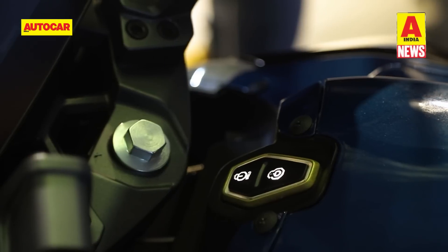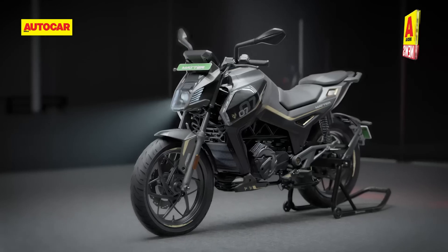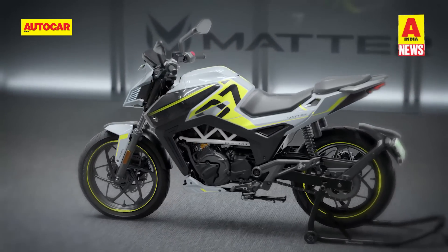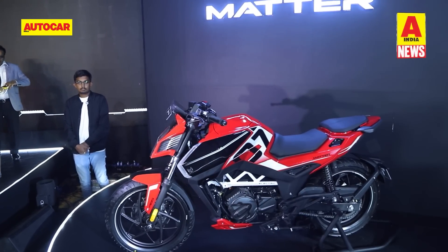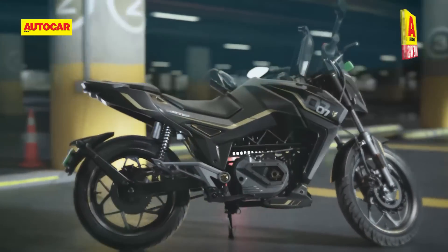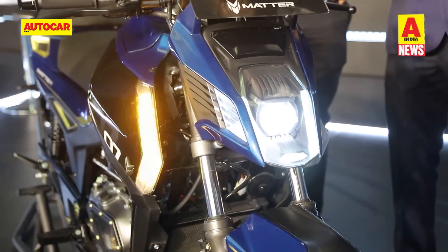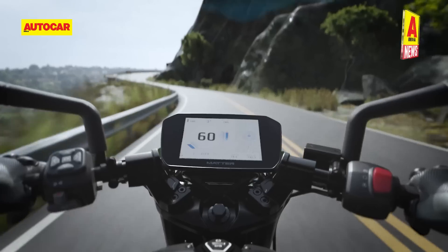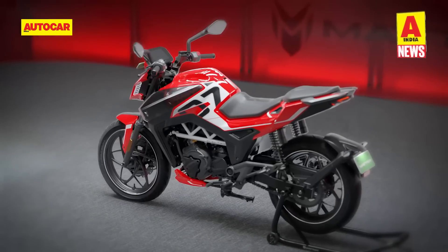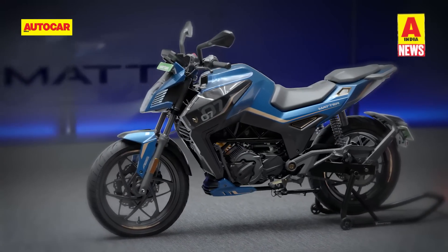Mata Energy has unveiled its first electric bike. The yet-to-be-named motorcycle can be seen as a rival to the Oben Roar and Torque Kratos R. It sports angular styling similar to a traditional naked street bike, with split seats and raised clip-on handlebars. The bike packs a liquid-cooled 5 kWh battery pack giving a range of 125 to 150 km and powers a 10.5 kW motor, with drive sent to the rear wheel via a 4-speed gearbox. The bike features a 7-inch touchscreen with turn-by-turn navigation, notification alerts and music playback. Bookings commence in the first quarter of 2023 with pricing announced then, and deliveries starting in April 2023.